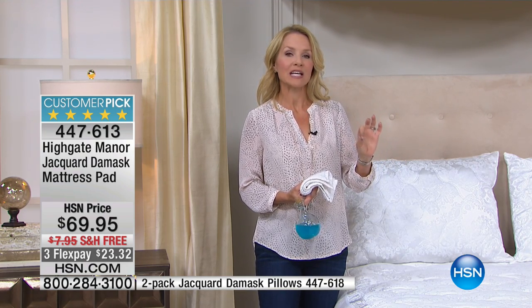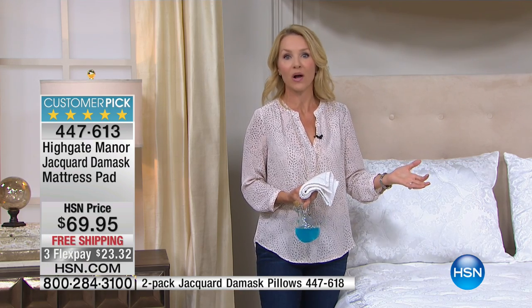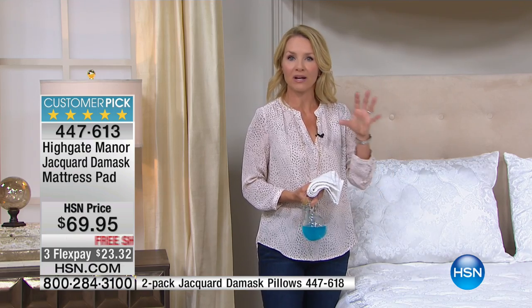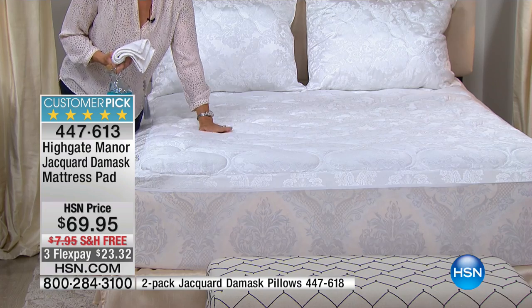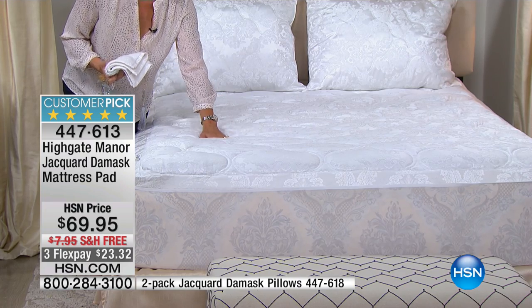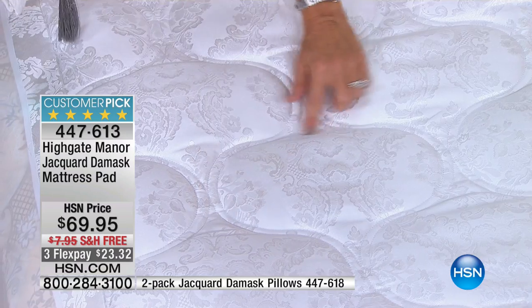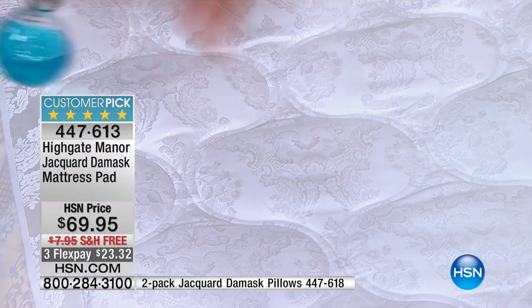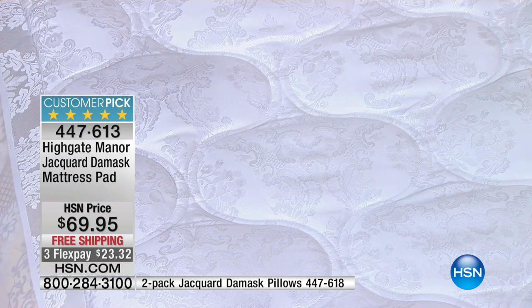This mattress pad is above and beyond. What they've done is they've actually taken 14 ounces of fill per square yard — the standard is 12 ounces of fill. So once again, Highgate Manor has gone above and beyond when it comes to the comfort level. There's about one and a half to two inches of fill in here, and it's not a pillow-topped mattress pad, but it does have fill. It does have that double onion design that's going to help prevent the fill from migrating around. It also gives the look of a brand new mattress.